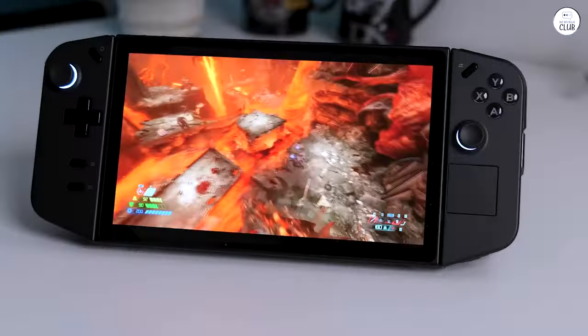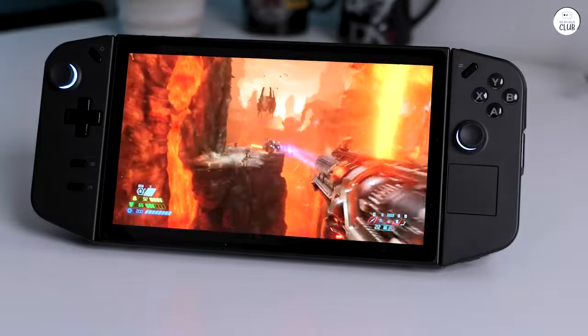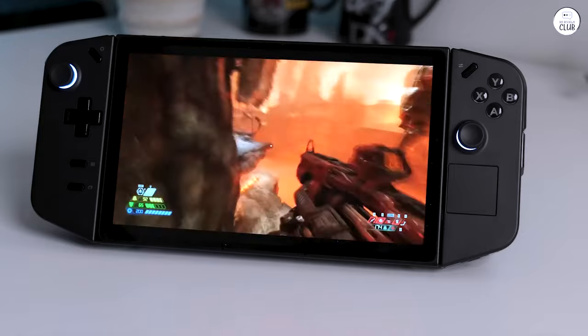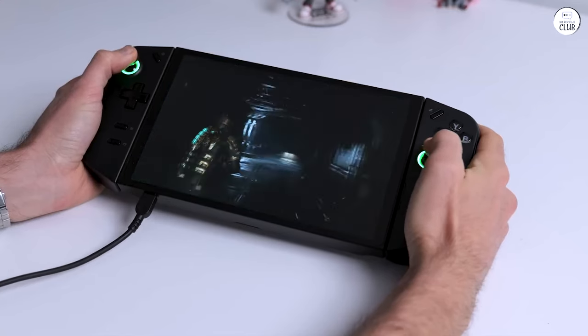If you prefer a simpler experience, perhaps the Steam Deck would be more suitable. But if you want a device that can handle anything from gaming to productivity tasks, this is the one to go for. No need to even consider the Ally.